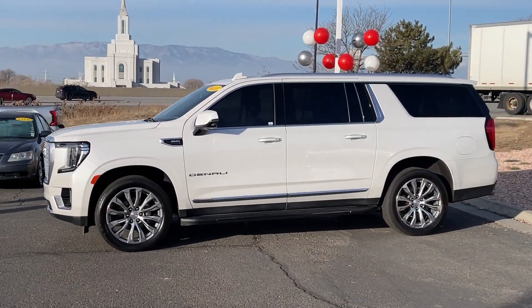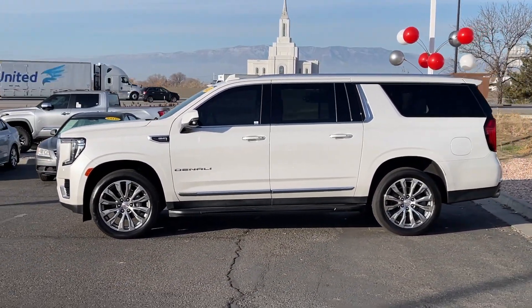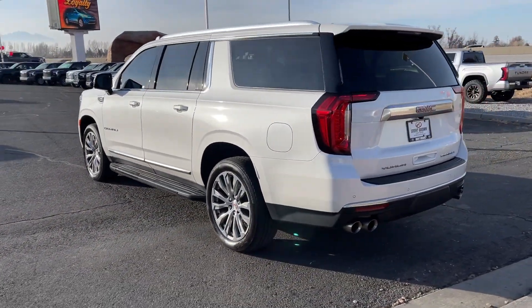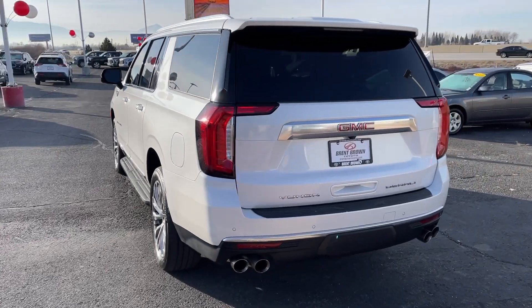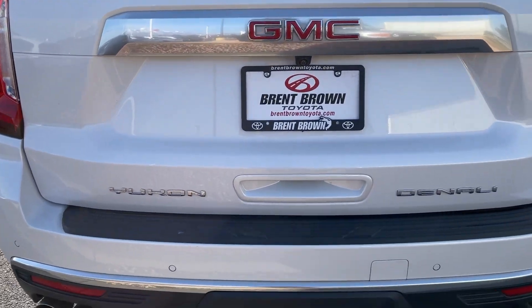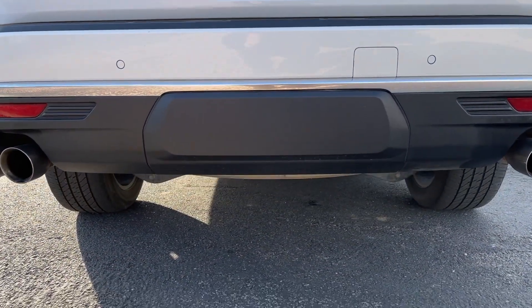This exceptional Yukon XL delivers rugged performance, refined comfort, and plenty of room for passengers and cargo, thanks to its extra-long wheelbase. Your options for towing and road tripping are wide open in this full-size SUV with an oversized appetite for adventure.